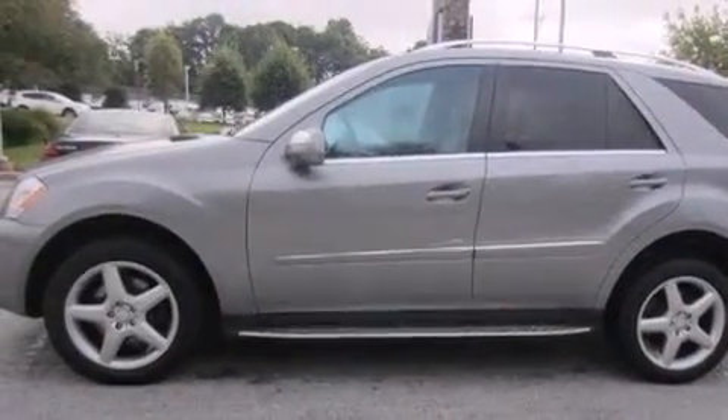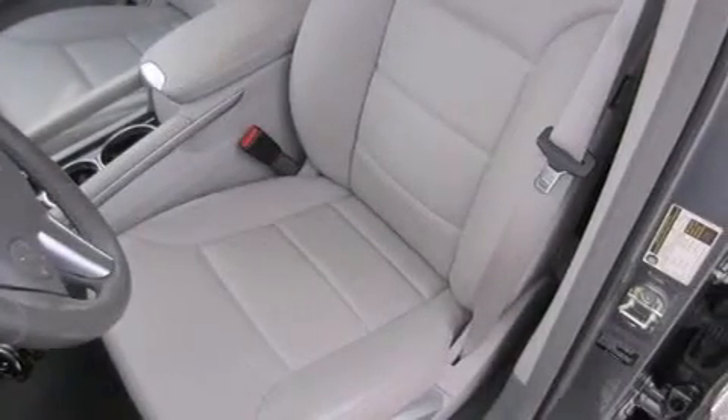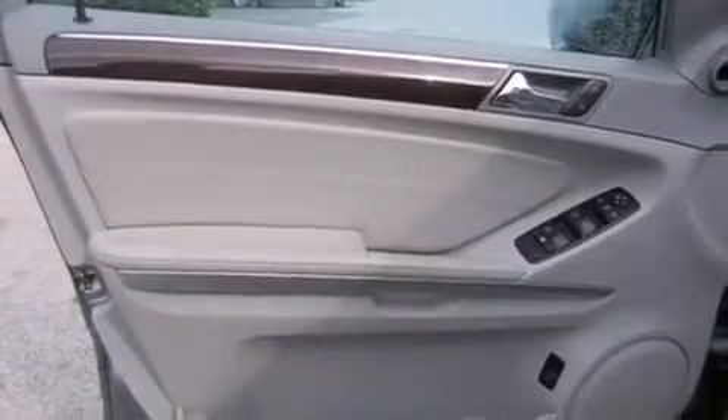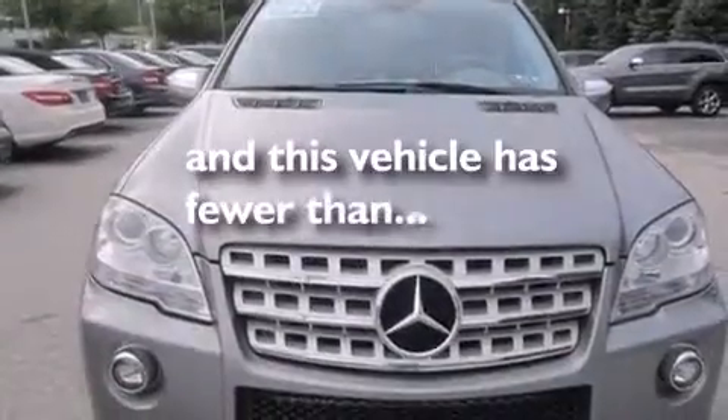The following features are also included: aluminum wheels, roof rails, cruise control, a CD player, a leather-wrapped steering wheel, a passenger side vanity mirror, front and rear floor mats, front multi-stage airbags, a pollen filter, and this vehicle has less than 34,000 miles.